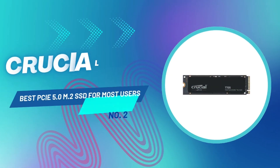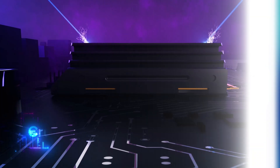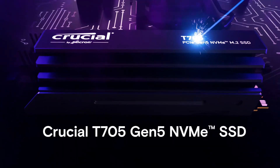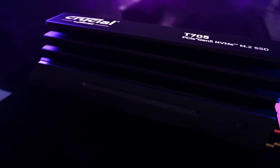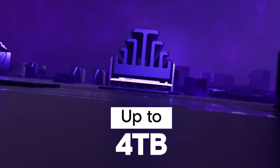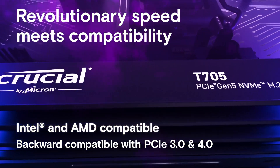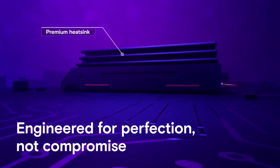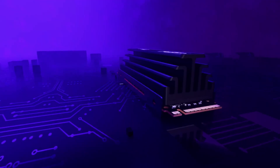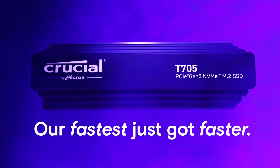If you want the absolute fastest SSD right now, look no further than the Crucial T705. This PCIe 5.0 drive broke every speed record in our tests, outperforming all previous SSDs in sequential read and write speeds, gaming performance, and general storage benchmarks. But with great speed comes great responsibility — you'll need a desktop PC with PCIe 5.0 support to take full advantage of its capabilities, and it comes at a premium price. However, if you're an enthusiast who wants the best of the best, the Crucial T705 is the fastest consumer SSD on the market right now.